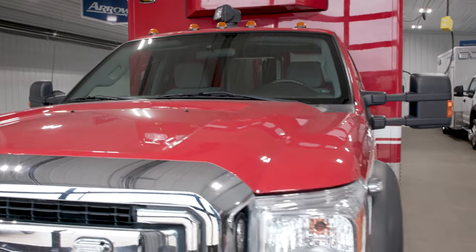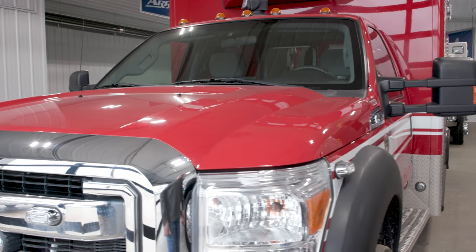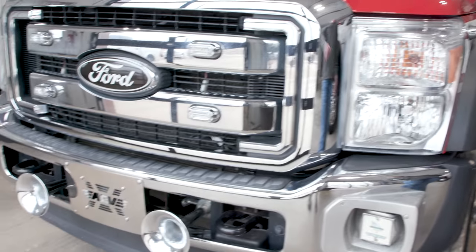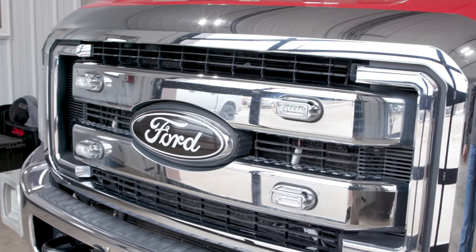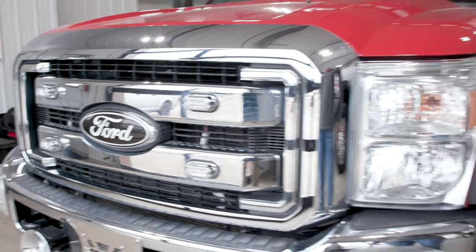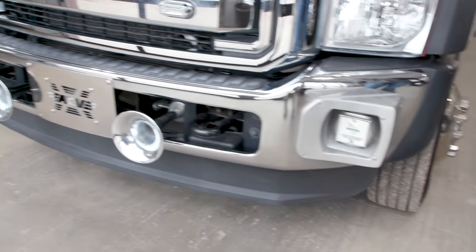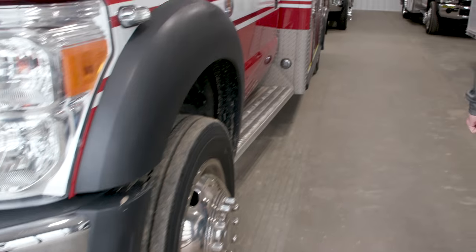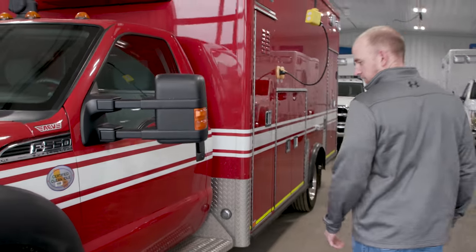It also has a lot of the Wayland M-series lighting on it — the Wayland lighting up in the front, LEDs in the grille, as well as LED side markers. It also has dual air horns up front in the front bumper, as well as built-in speakers, and 19 and a half inch wheels and tires.